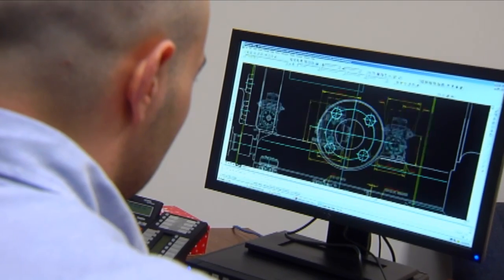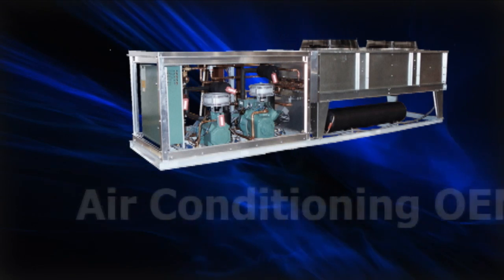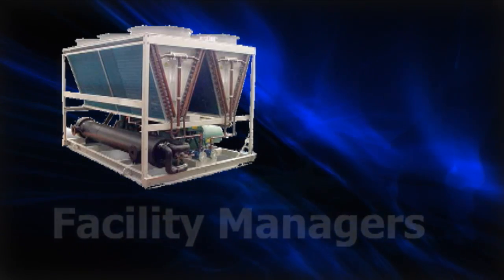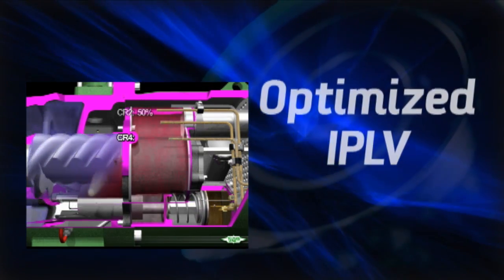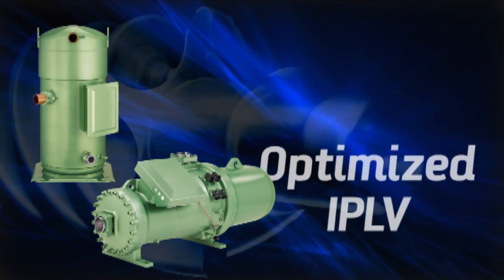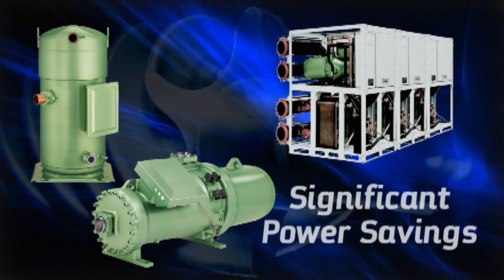By designing screw and scroll compressors for the highest efficiencies at part load conditions, Bitzer is meeting the demands of air conditioning OEMs, building owners, and facility managers who all demand green solutions. Bitzer achieves this outstanding energy performance by optimizing the IPLV of our screw and scroll compressors for low condensing temperature applications, such as water-cooled chillers, resulting in significant power savings.